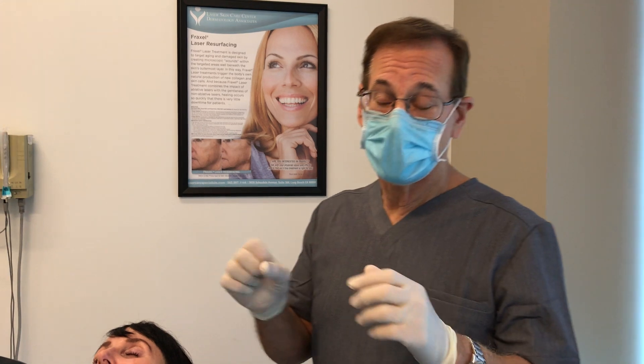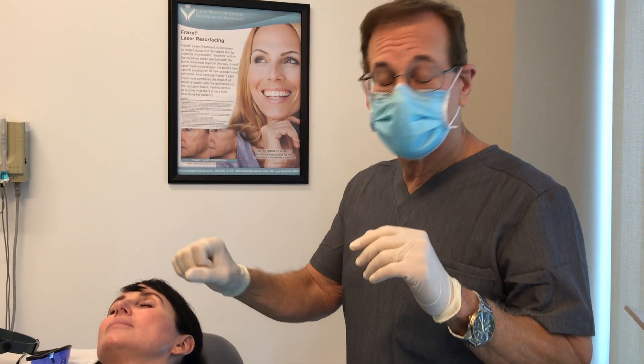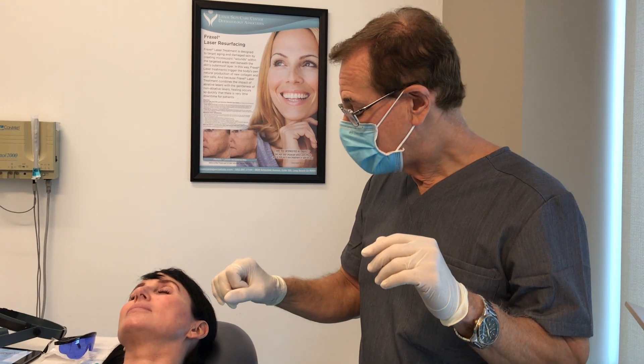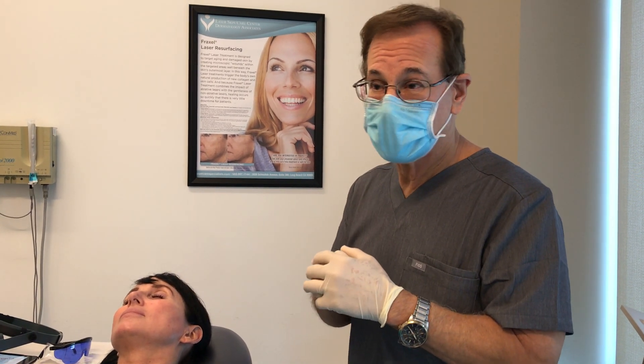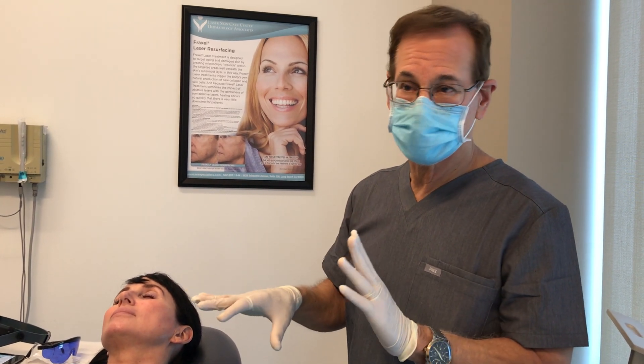It selectively disrupts and takes out the red blood vessels and spares the skin. So it's selective — it doesn't cause scabs or injury to the skin. It goes right through the skin and destroys the blood vessels.